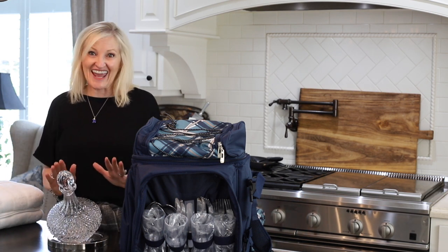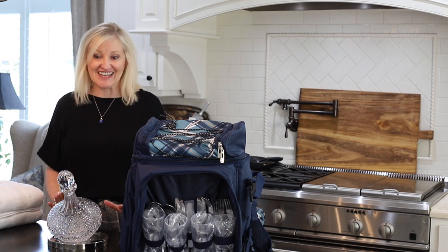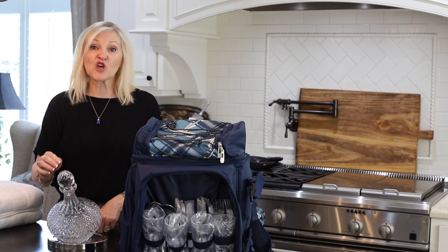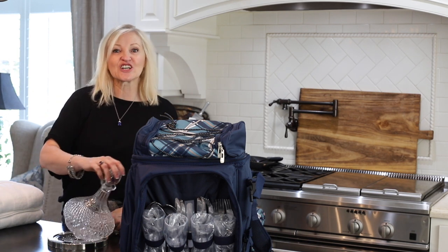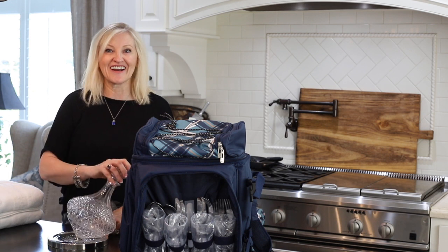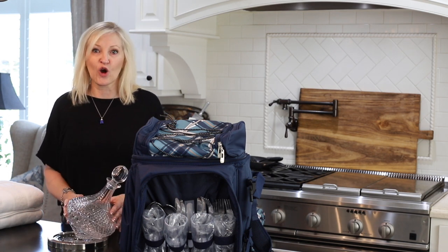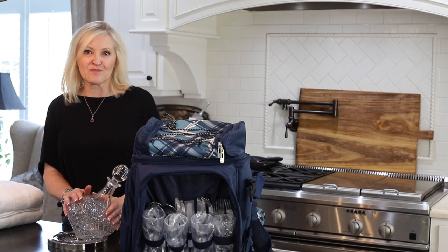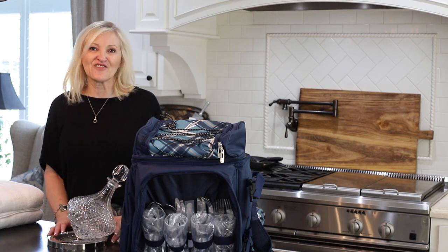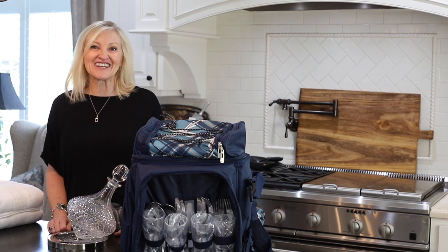I think this decanter is one of the coolest decanters I have ever seen. It sits on a base with an axis and the decanter rolls all the way around. The decanter and the base are both stunning, made of crystal. It comes in a beautiful gift box and it's $85.99. This is going to be a sure hit.